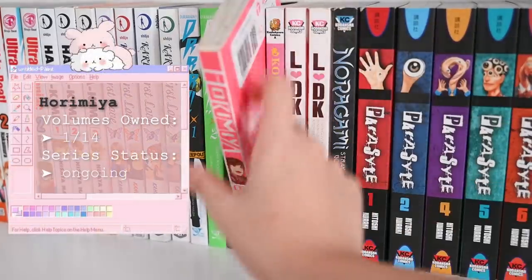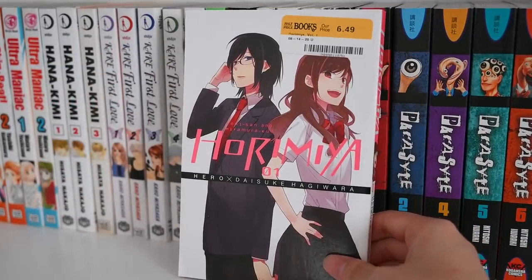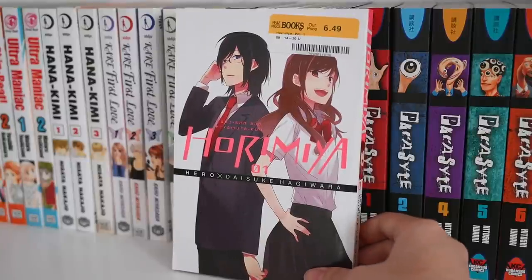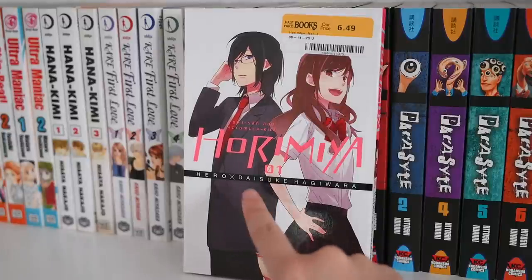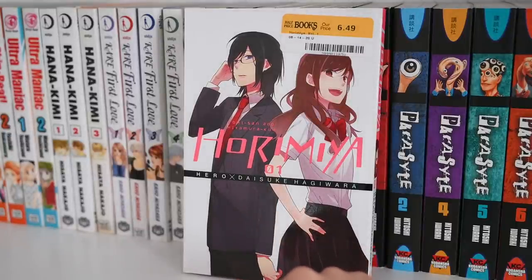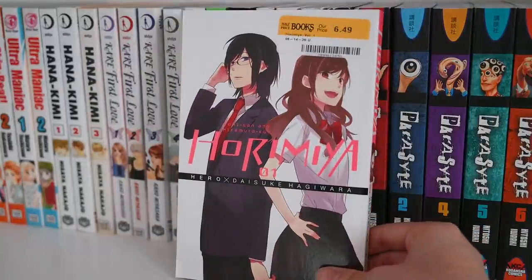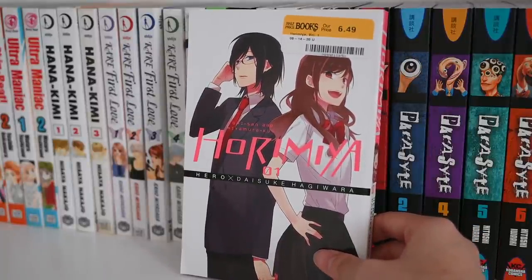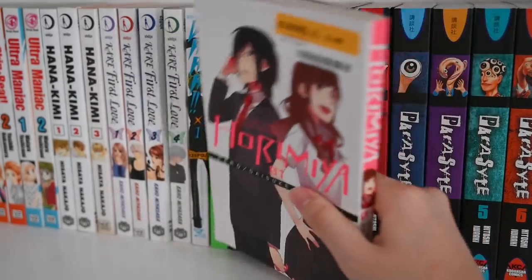Next is Horimiya — so so adorable. I got this off of Half Price Books. It revolves around a girl and a guy in school, but from what you see here they are very different from what they show to the outside world. They both have sides they haven't shown their friends, but they find that out about each other and basically grow closer — they have a side of themselves that they only allow the other person to see. It's a very endearing relationship. There have been so many anime trailers for Horimiya lately — I am so excited to watch it.